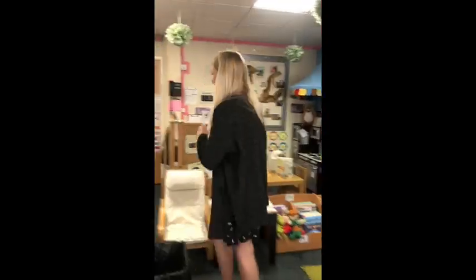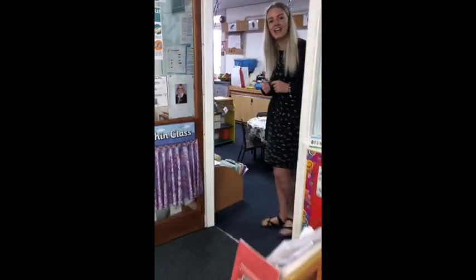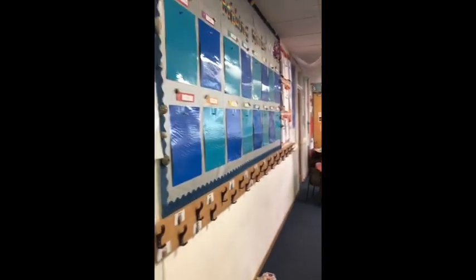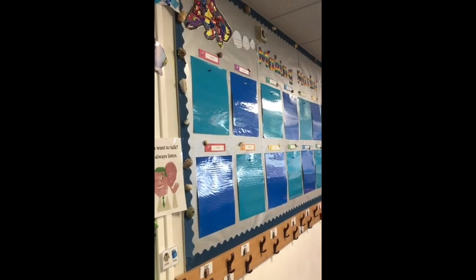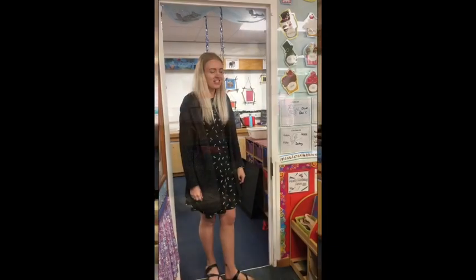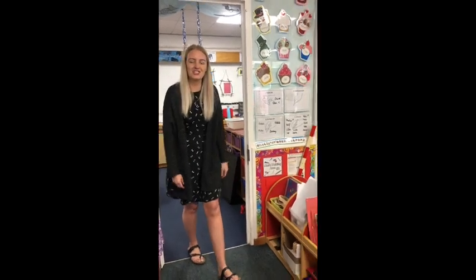Next you'll have a coat and a bag — I'll show you where we put those. You walk through the classroom and into the corridor, and then you'll have your own name and your face on a coat peg. And just above that you've got a space where we'll put all of your lovely work.